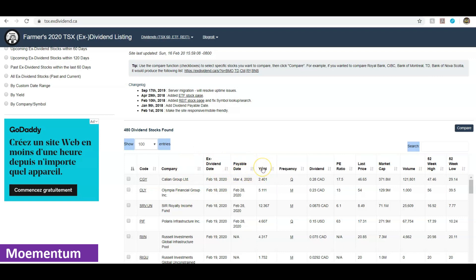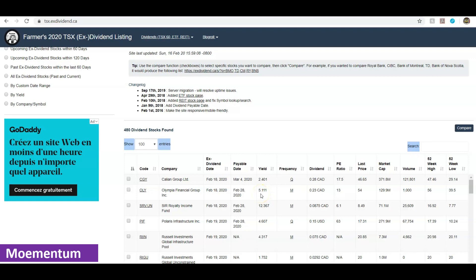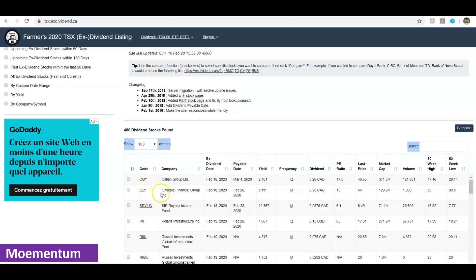There are a couple of details provided: the code or symbol for the company, the company name, the ex-dividend date and payable dates, and the yield — which tells you the dividend percent for the company. You can also see the frequency of dividend payments. For example, a company called Olympia Financial Group Incorporated, ticker OLY, pays a monthly dividend with a current yield of 5.11 percent.